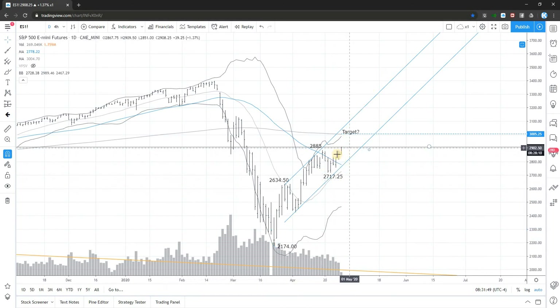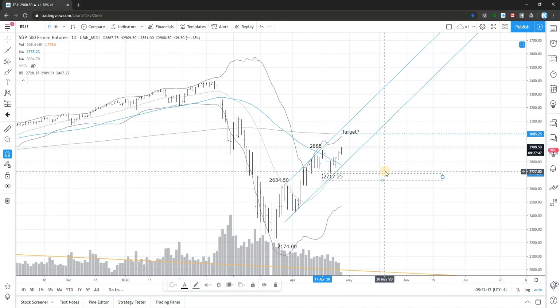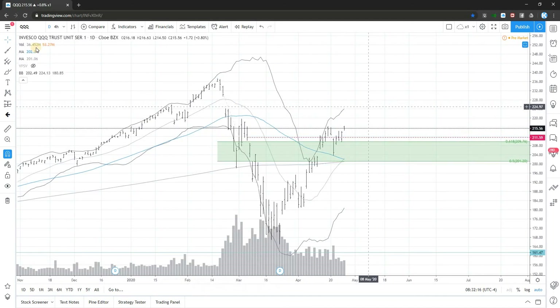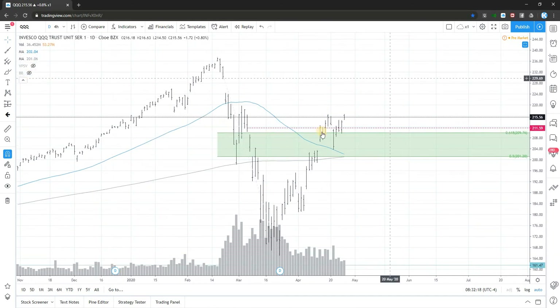We don't want to fight the trend, so that's why we keep taking longs in specific stocks and sectors. Still, the idea remains that we're in a resistance zone, but the price did not yet confirm that we start to come lower. So out of this we check out the futures and the ETFs.